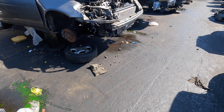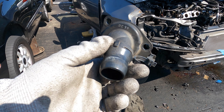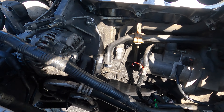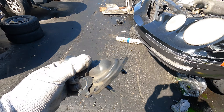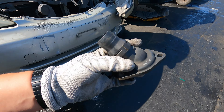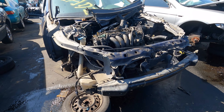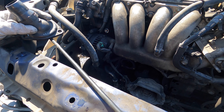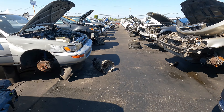I might need that thermostat housing because I broke mine off my other one, so let me see if I can grab that. I removed the water thermostat housing off that Honda. Went to check this other one — they took it off already. Hopefully this one works. I'd rather pay a few bucks here than buy brand new. I could also come back for the alternator and snag some bolts. We'll keep walking and see what else we see.